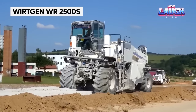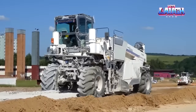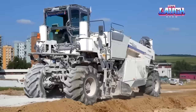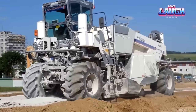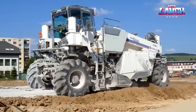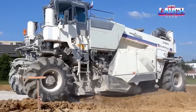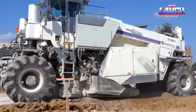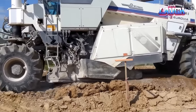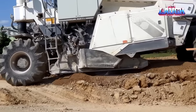Wirtgen WR2500S. When ground stabilization and a robust foundation are essential, the Wirtgen WR2500S recycler is your solution. Equipped with an integrated hopper for binders and a water frame, it's the embodiment of versatility on diverse construction sites. Under the hood, a formidable diesel engine delivers a potent 680 horsepower. A capacious 396-gallon fuel tank ensures uninterrupted work, while a top speed of 124 feet per minute keeps things moving briskly.